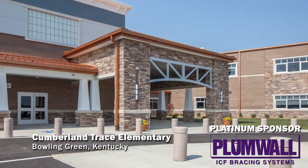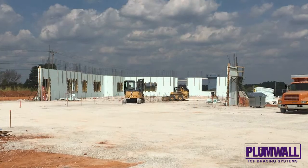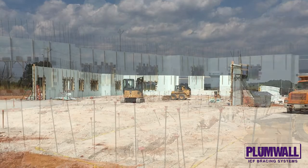Cumberland Trace Elementary School. This school in Bowling Green, Kentucky is nearly 90,000 square feet and used almost 39,000 square feet of Nudura blocks.